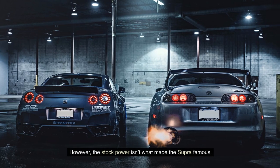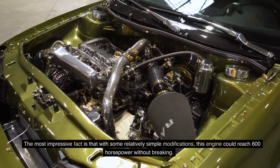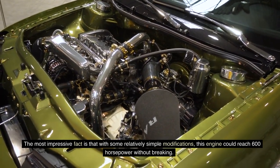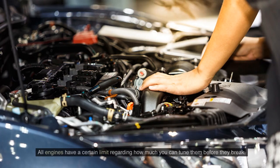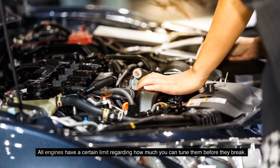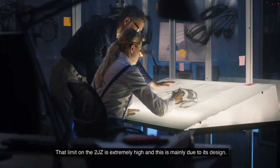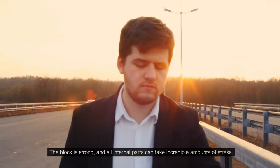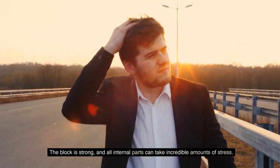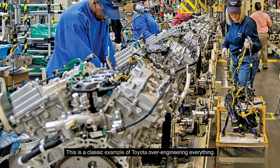However, the stock power isn't what made the Supra famous. The most impressive fact is that with some relatively simple modifications, this engine could reach 600 horsepower without breaking. All engines have a certain limit regarding how much you can tune them before they break. That limit on the 2JZ is extremely high, and this is mainly due to its design. The block is strong and all internal parts can take incredible amounts of stress. This is a classic example of Toyota over-engineering everything.